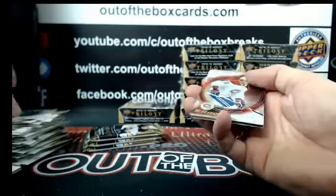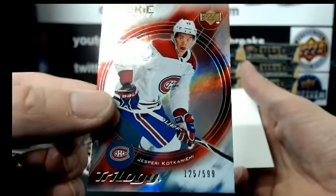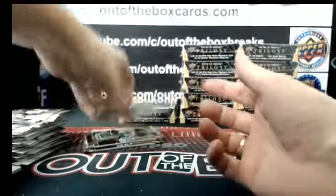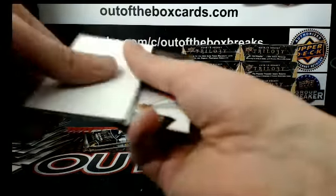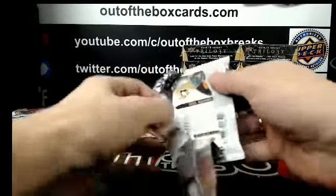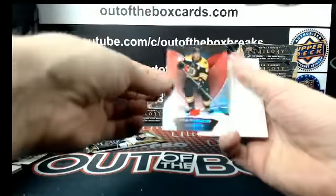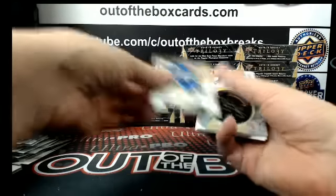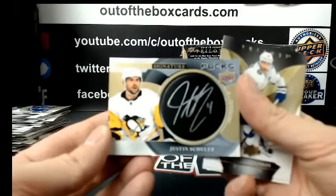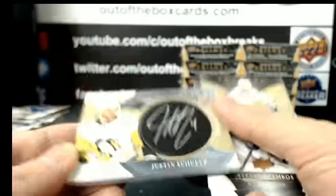For the Montreal Canadiens out of 599, retro rookie Jesperi Kotkaniemi. Out of 799, Sean Couturier blue for Philadelphia. Brad Marchand out of 425 red for Boston. Signature pucks for the Pittsburgh Penguins — Justin Schultz.